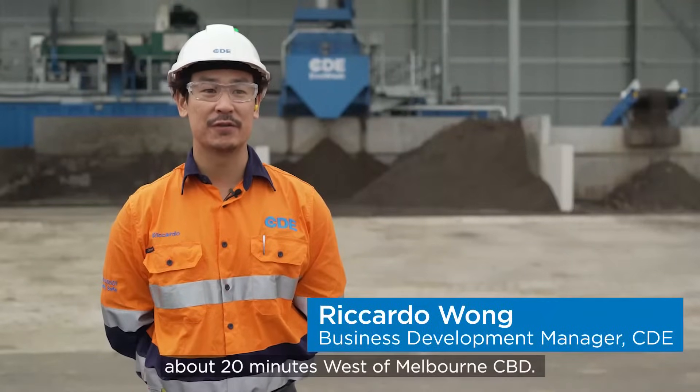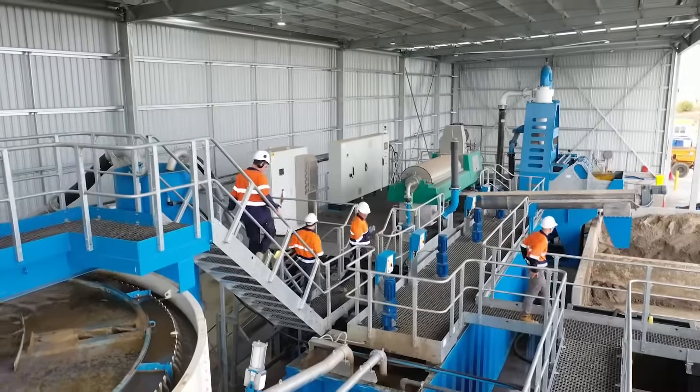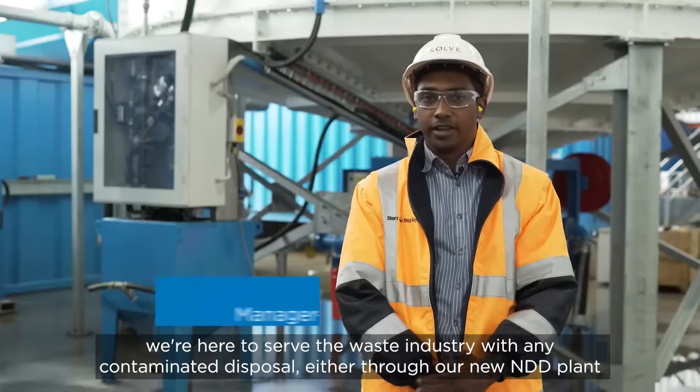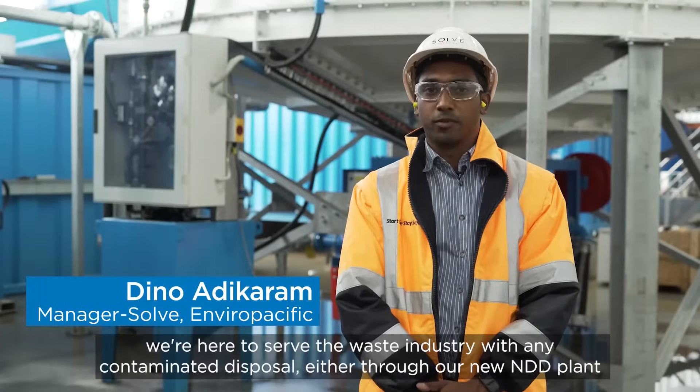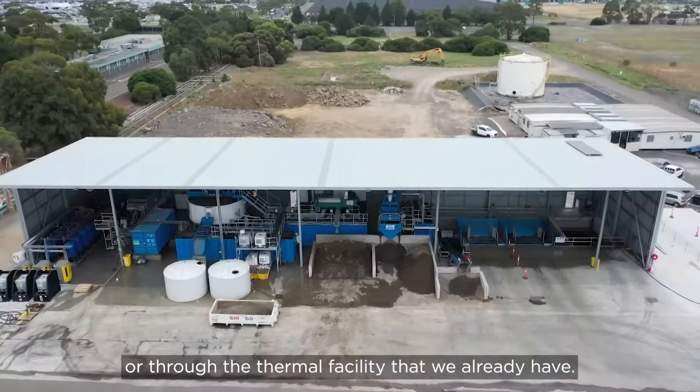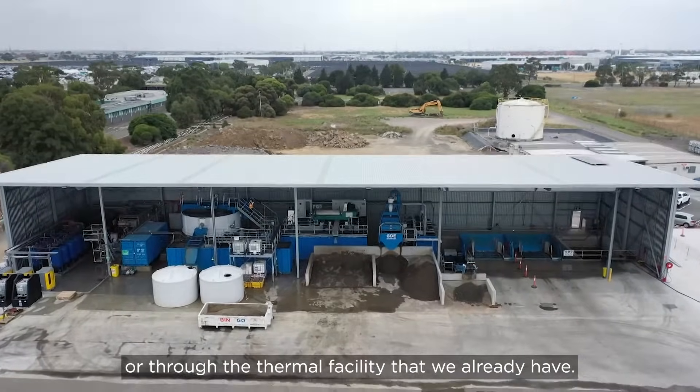Today we're at the EnviroPacific Solve site, about 20 minutes west of Melbourne's CBD. EnviroPacific's biggest goal is to divert waste from landfill. We're here to serve the waste industry with any contaminated disposal, either through our new NDD plant or through the thermal facility that we already have.